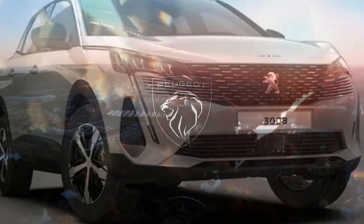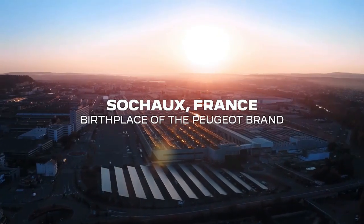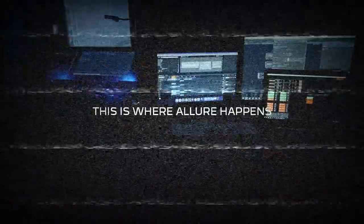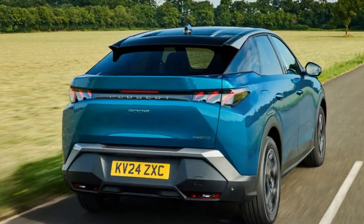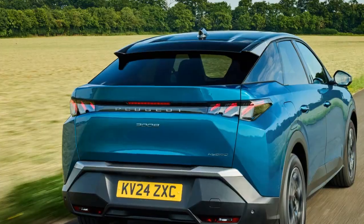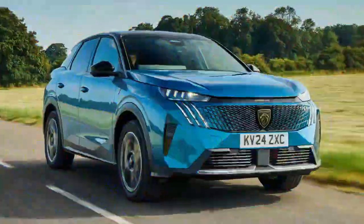Peugeot's i-cockpit control layout has troubled us to various extents in previous iterations, but the 3008's high scuttle makes room to fit the car's displays and instruments behind the steering wheel without displacing it downwards, keeping them entirely visible. The 3008's smaller steering wheel still takes a little getting used to, but its placement is nowhere near as problematic as on older Peugeots.